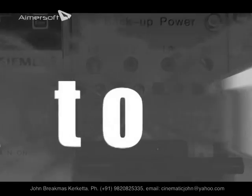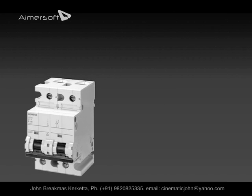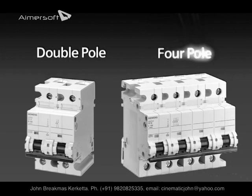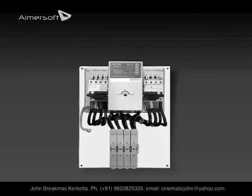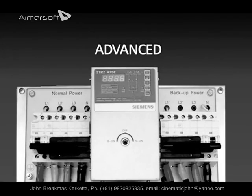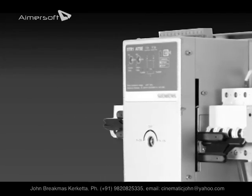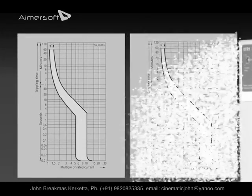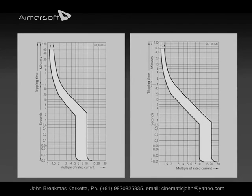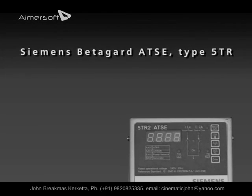The ATSC conforms to the international standard IEC 60947-6. In the Siemens BetaGuard ATSC, the switching devices used are miniature circuit breakers — MCBs — from 40 ampere to 125 ampere, available for both single phase and three phase power supply systems. Based on customer requirements, there are two types of ATSCs: the basic and the advanced. Customers also have a choice to select ATSCs with either C or D characteristics of MCBs.